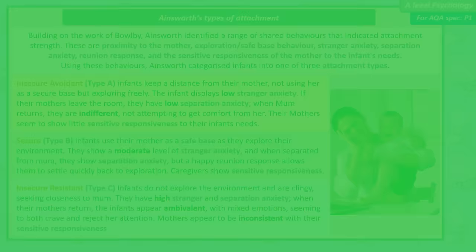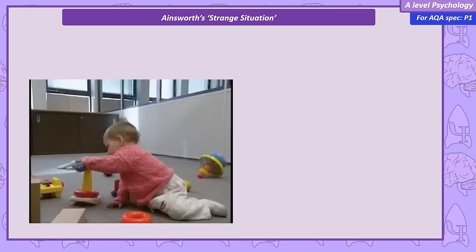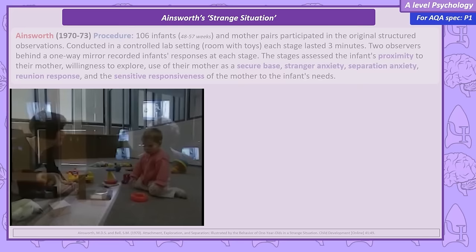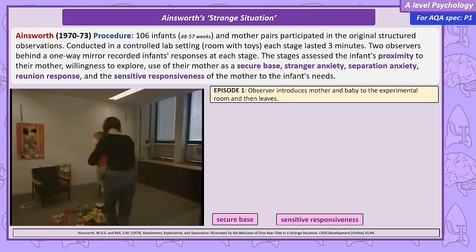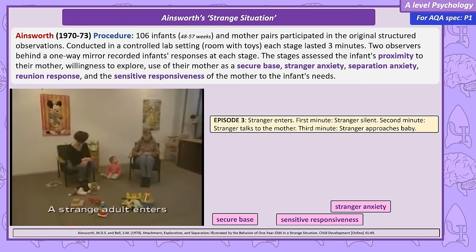Ainsworth's Strange Situation uses a structured observational technique, with two observers hidden behind a one-way mirror. The mother and infant enter a room with two chairs and some toys, and the infant's willingness to explore and use the mother's secure base is assessed. A stranger then enters the room, begins a conversation with the mother, and tries to play with the infant. At this point, stranger anxiety is assessed by observing the infant's reactions to the stranger's presence.